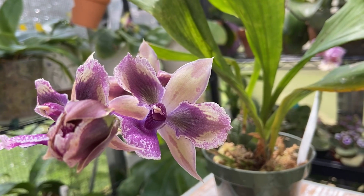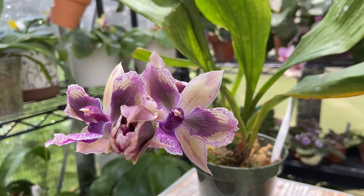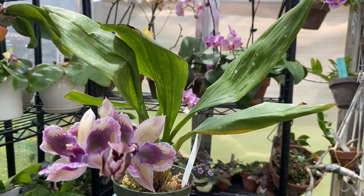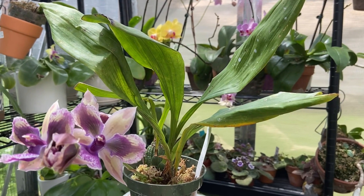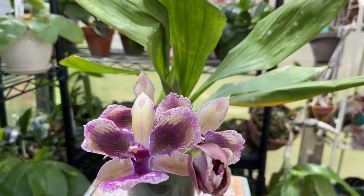I would say this is definitely a must-have orchid. Zygos can be a little tricky — you can see here they don't have the prettiest foliage, literally nothing to write home about. But those blooms are, and the fragrance.